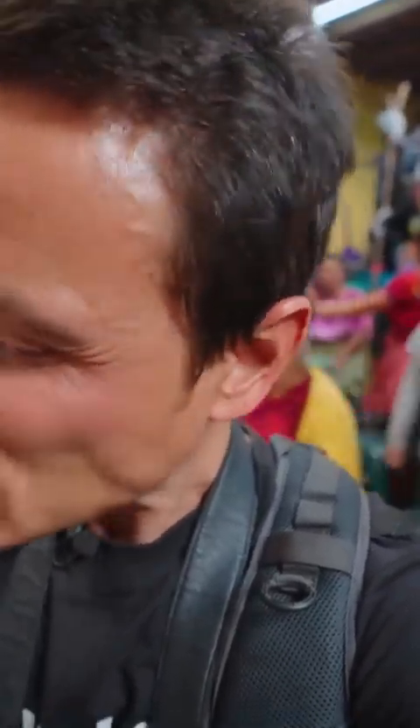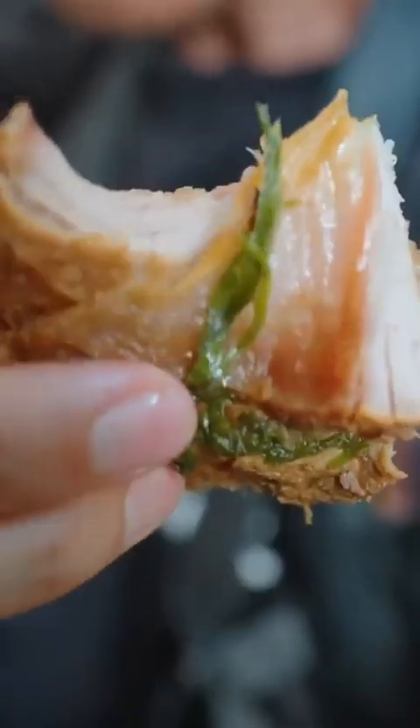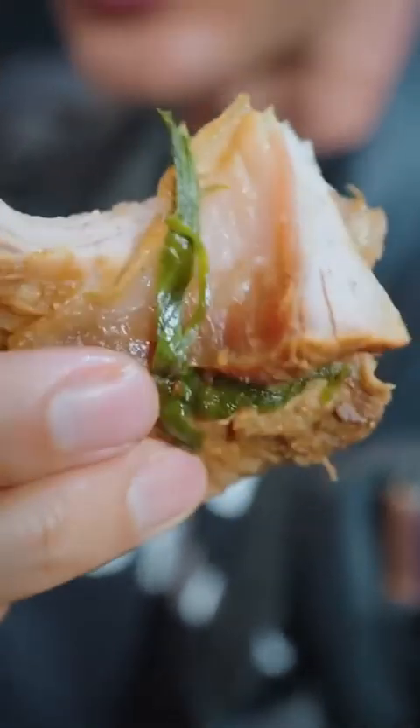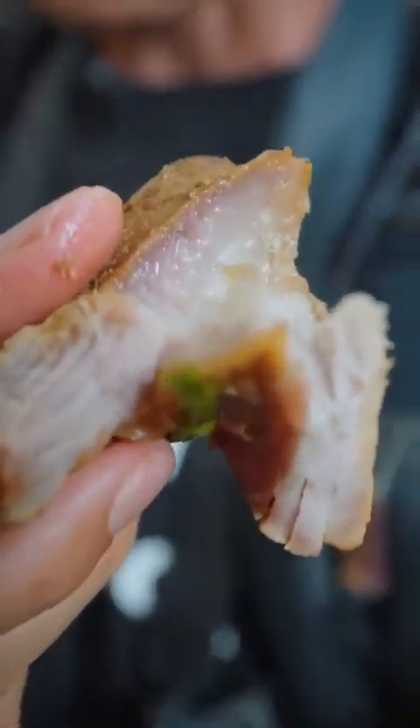Mmm. Salty. Tender. Just moist from being boiled in its own fat. You taste the flavor of sweet onions in there, the jalapeños, the green onions. Oh, it's so tasty. Now I know why so many people are ordering that.